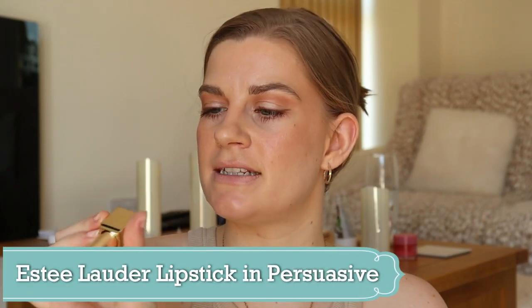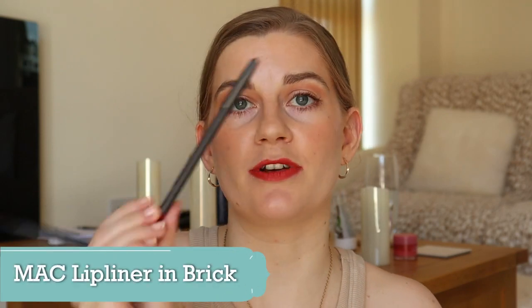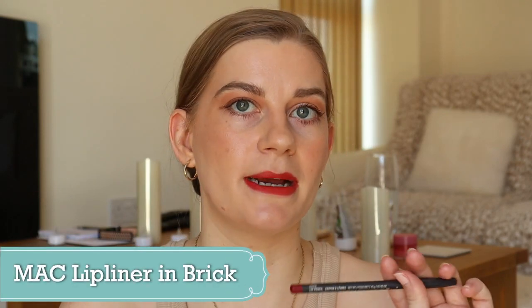Finally on to lips. The red I'm going to use is from Estee Lauder and it is an orange-red in the shade Persuasive. I also have a lip liner from MAC in the shade Brick, which I'm going to use to line my lips.